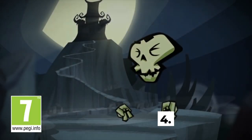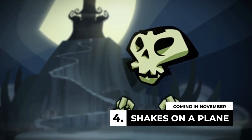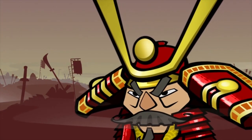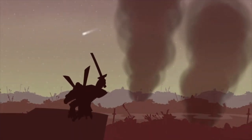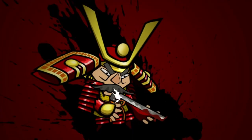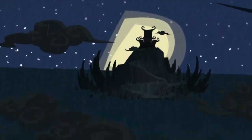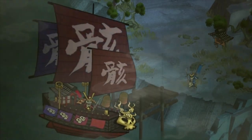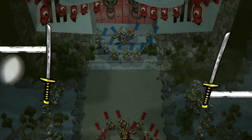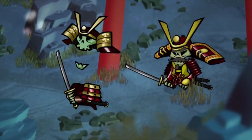Over on the eShop, we've got Skulls of the Shogun: Bonafide Edition for $5 — that's 75% off till August 16th, the lowest price ever. This is an amazing multiplayer game. It's a turn-based strategy game with beautiful art, a single-player campaign, online play, and asynchronous multiplayer where you take a turn, someone else takes a turn — it's so good. You're strategically moving your armies around, capturing points, defeating enemies. It's phenomenal — a SwitchForce Seal of Approval.